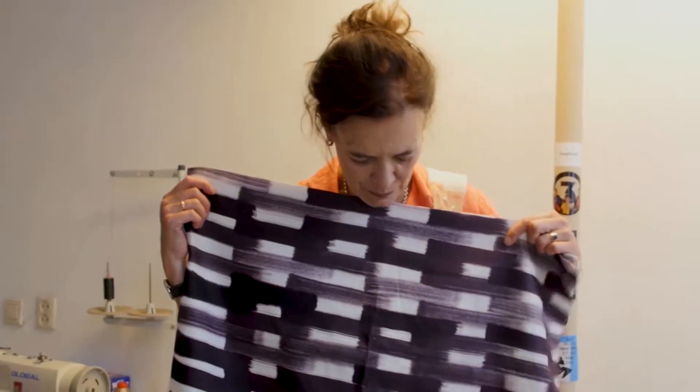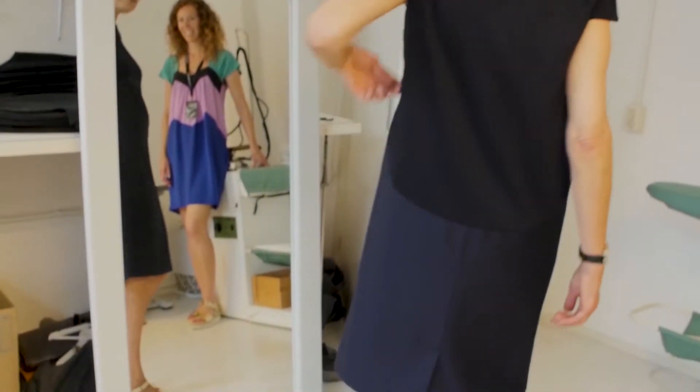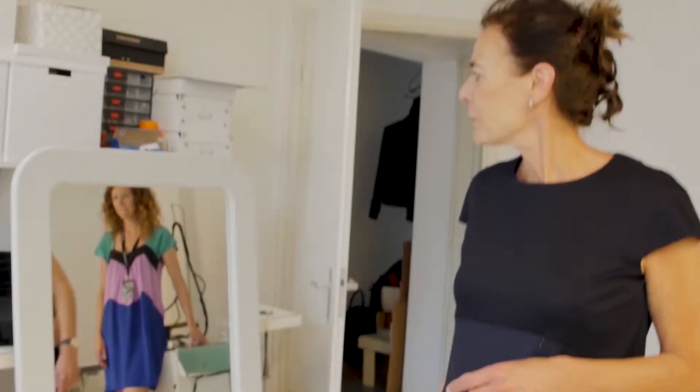Circular fashion is really about how we can change this system — how we can adjust supply chains so that when we discard our clothing, they can maybe be composted or recycled. This project is disruptive in the way that it really goes beyond the materials that we currently know. Everything can go wrong, seriously. It's very scary, it's a huge adventure, but we're going for it.